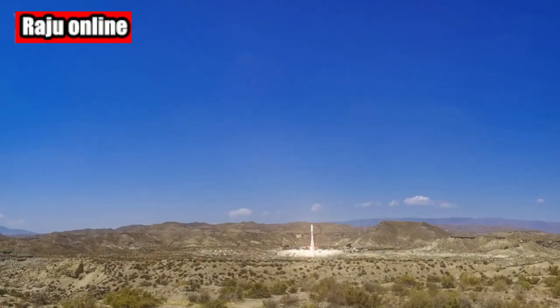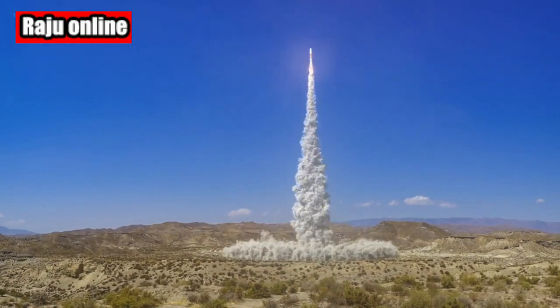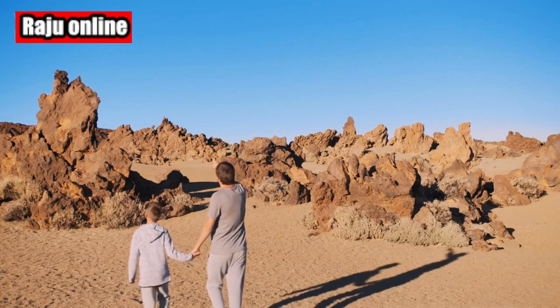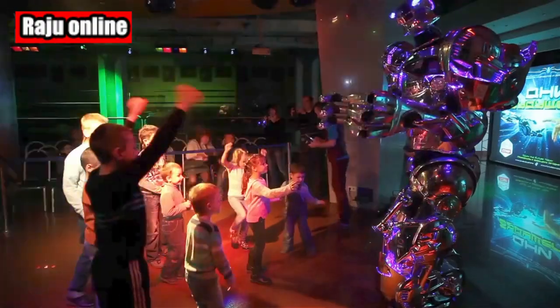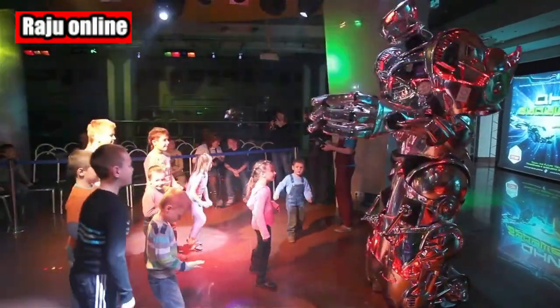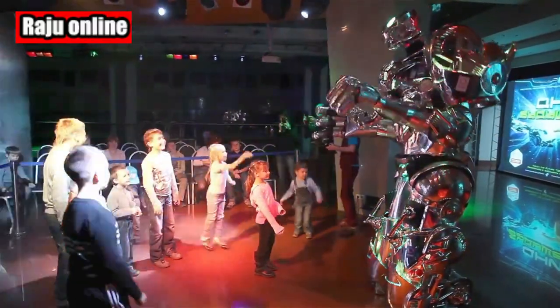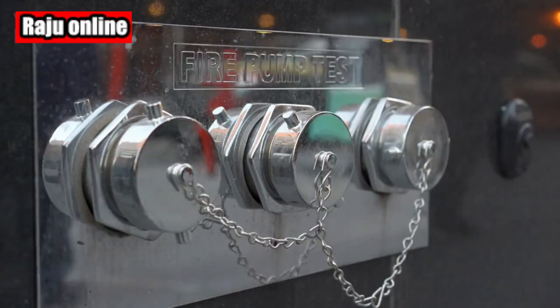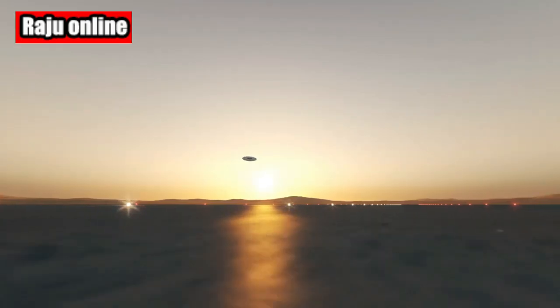Welcome back, space enthusiasts. Today, we have an exciting update from SpaceX's Starbase site in Boca Chica, Texas. Last night, SpaceX conducted a fiery static fire test of the upper stage of their upcoming Starship prototype, igniting its six powerful Raptor engines. SpaceX's journey towards achieving a successful Starship launch continues, and the recent test signifies progress in their quest for space exploration and innovation. Join us as we delve into the latest developments and explore what lies ahead for the Starship mission.